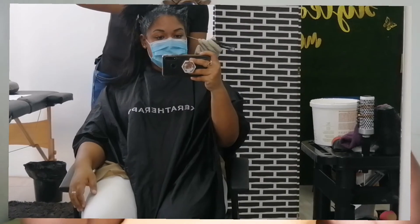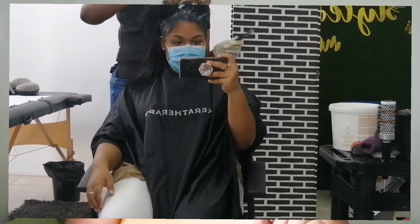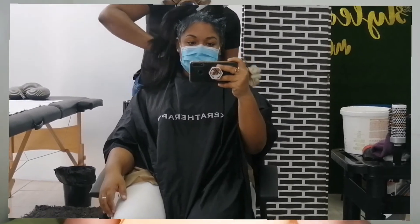When she relaxed my hair she did the back first and then came to the front. This relaxer did burn a bit — the sodium hydroxide — versus the first time I got my hair relaxed again when I didn't feel anything at all. I definitely felt it this time because the relaxer she used is much stronger than the first one, and she explained that to me as well.